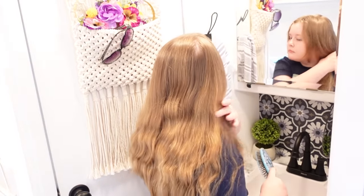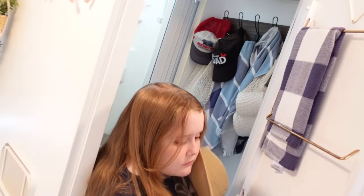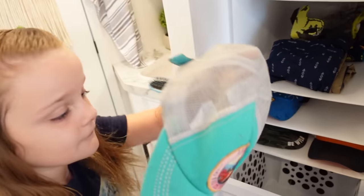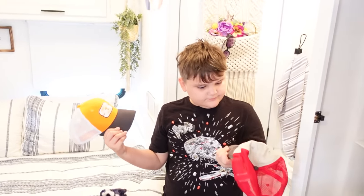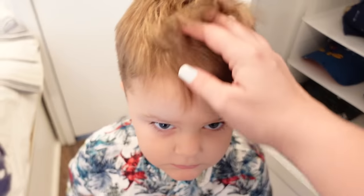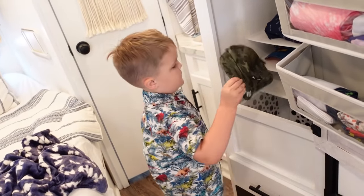Mackenzie is old enough now that she prefers to do her own hair. We totally believe in the 'camping hair, don't care' phrase, so we don't do anything fancy or elaborate. If we were going into one of the Disney parks, the girls would pick out which Minnie Mouse headband they wanted for that day. But if we're just hanging around the campground, we like to go with hats. The girls' hair was pretty easy, but the boys' hair is even easier — they don't even really need to brush their hair. It's already clean because they showered the night before, so they just pick out which hat they want to wear and then they're on their way.